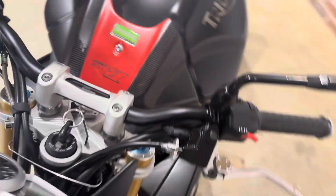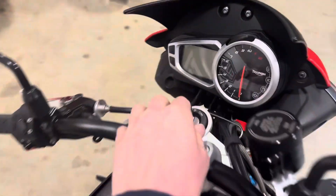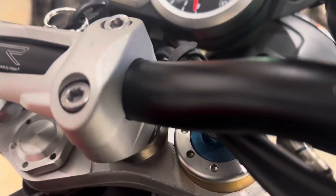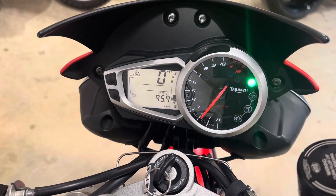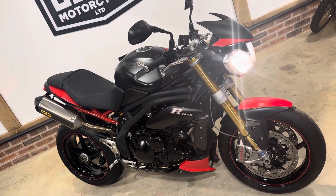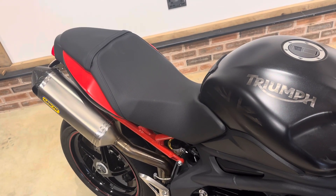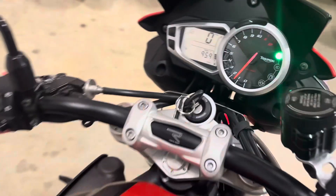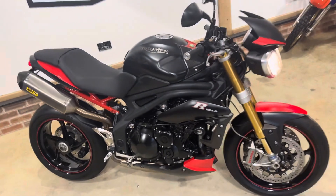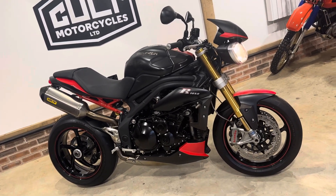So there you have it — it really is in exceptional condition. Gorgeous bit of kit. The last service was done, I think it was June 2023, about only 100 miles ago. It'll have a full MOT before it leaves us. Any questions, feel free to give us a shout.